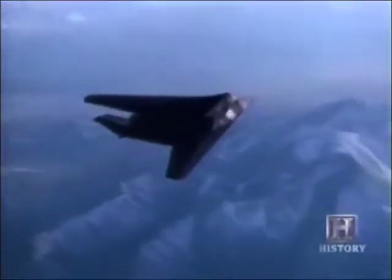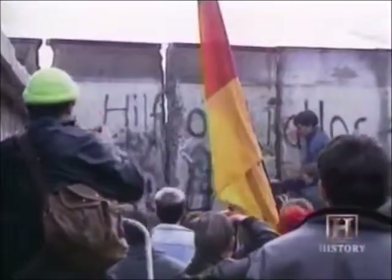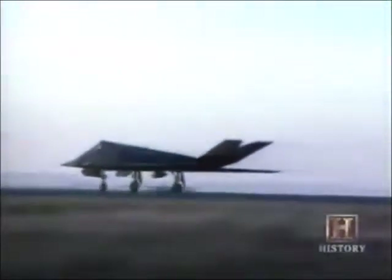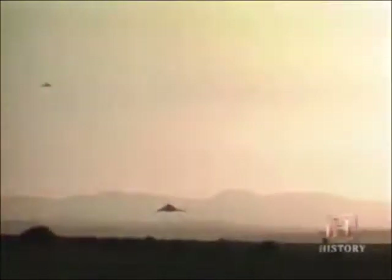Within one year of the stealth fighter being declassified, the Soviet Empire began to disintegrate. On November 9, 1989, with the collapse of the Berlin Wall, the borders between East and West Germany were opened and the Cold War effectively came to an end. But it wasn't long before the stealth fighter saw its first combat, spearheading the assault in the Iraq War. Its invisibility to radar combined with precision bombing shocked the world. 'We could go in there, drop the bombs exactly where we wanted with enormous precision, and take out exactly the targets we needed without being seen. Throughout the Gulf War in 1991, we had thousands of sorties and didn't even get a scratch on one of our airplanes.'